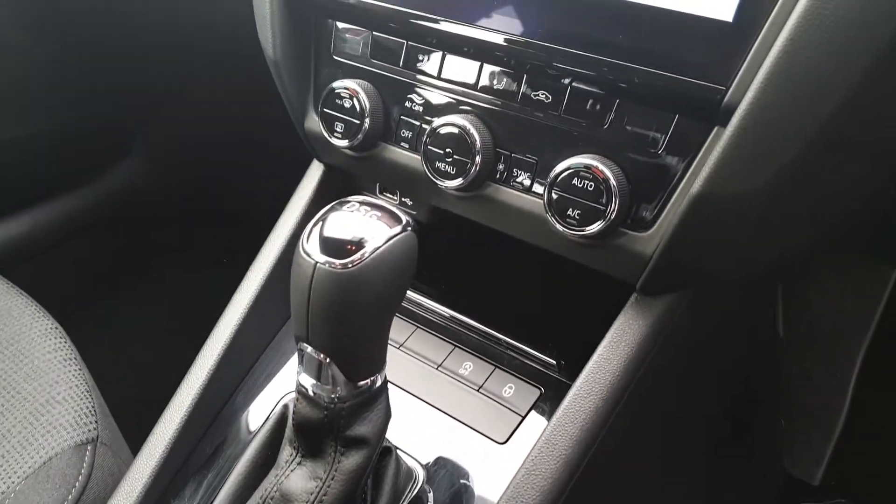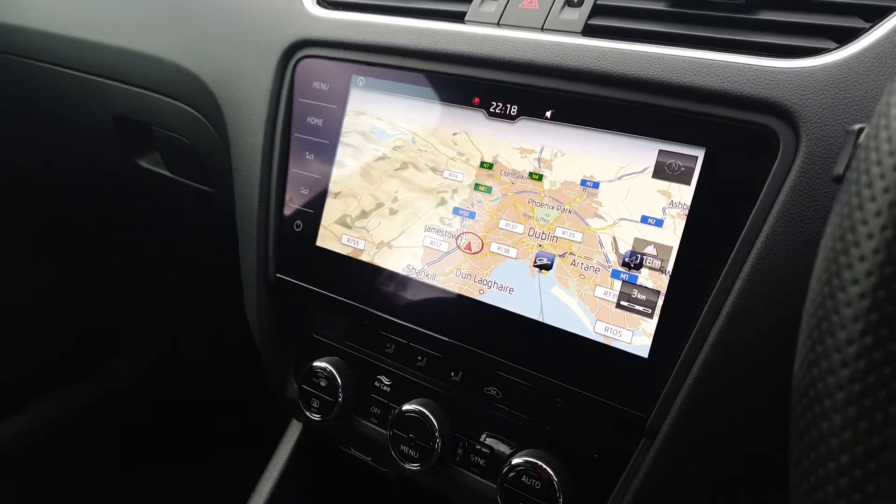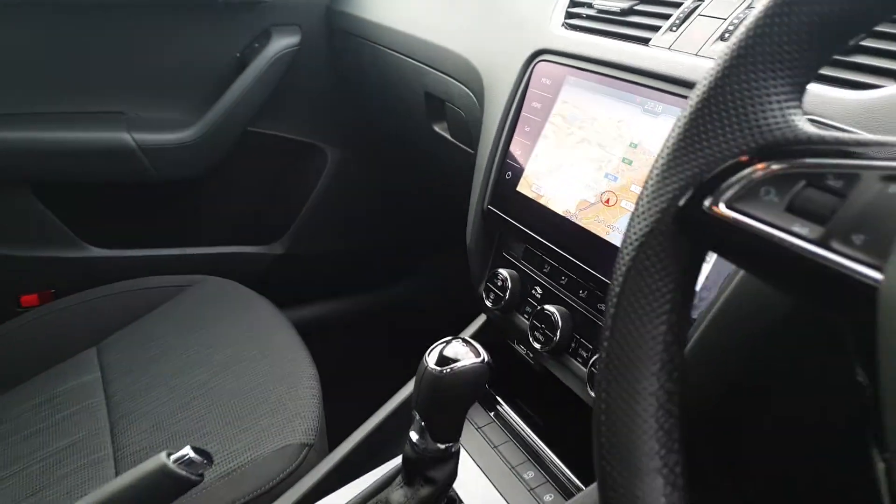The leather wrapped multifunction flat bottom steering wheel, cruise control, dual zone climate control and a 9.2 inch Columbus sat nav system with a CD player, DVD player, Apple CarPlay and Android Auto.